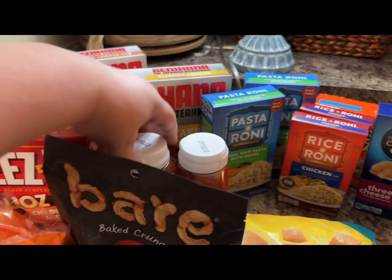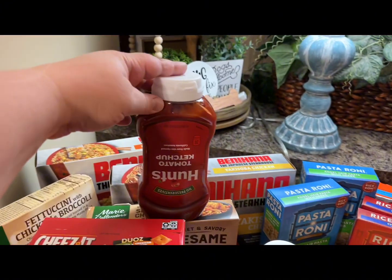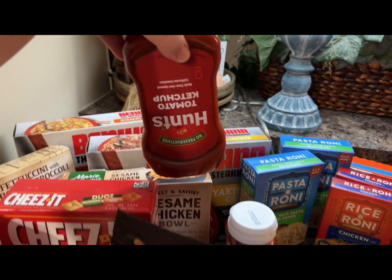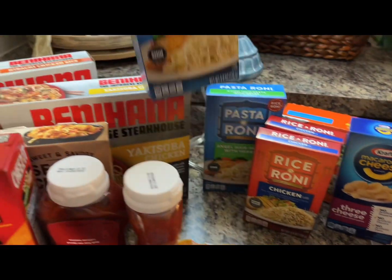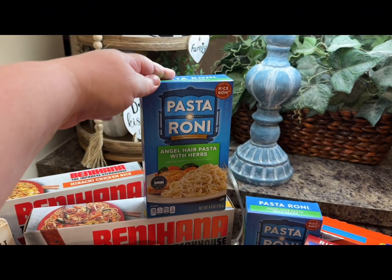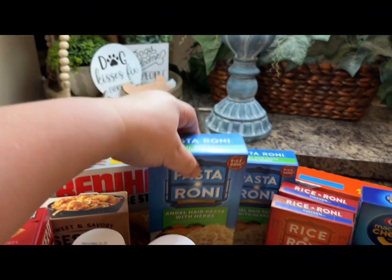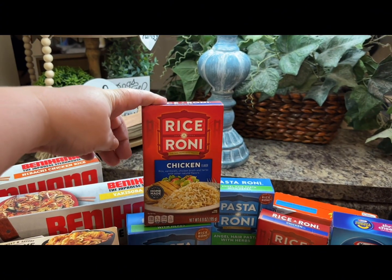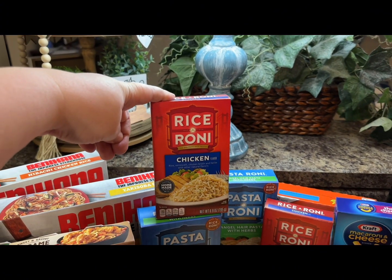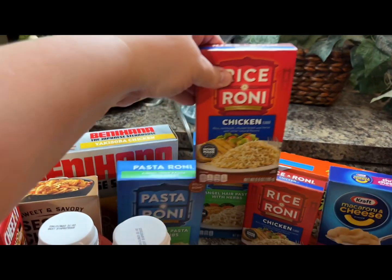Then we have the ketchup. They are buy one get one free. We have the Pasta Roni — the boys actually do like this kind, they are not sure about the other kind. Then we have the Rice-A-Roni and we bought two of those.